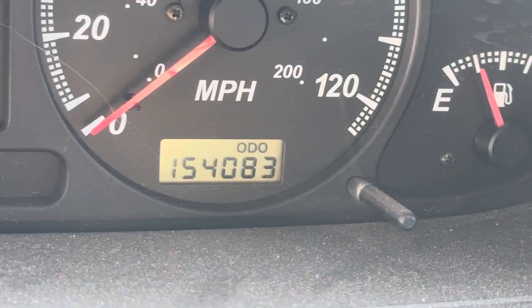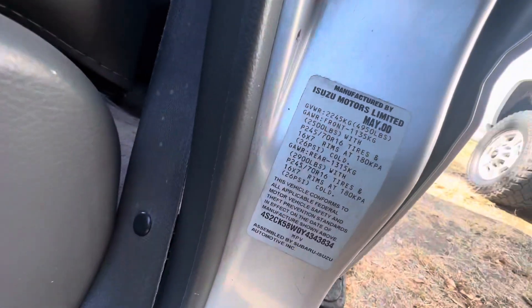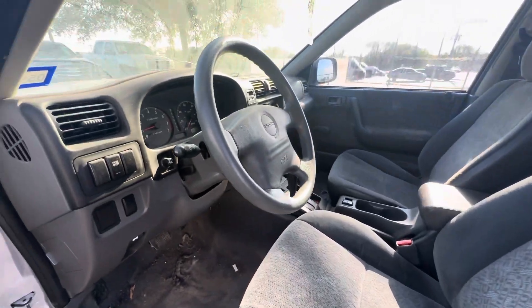On your mileage, 154,083. There's your VIN. Available for auction at alamoauctioneers.com.